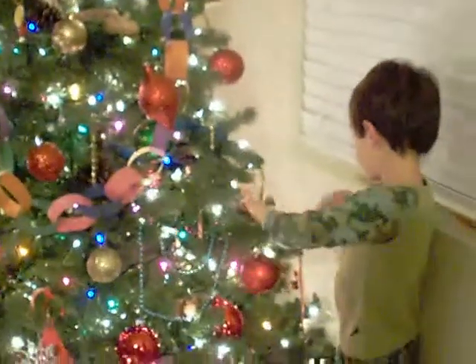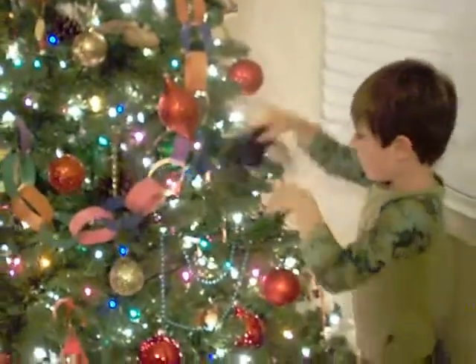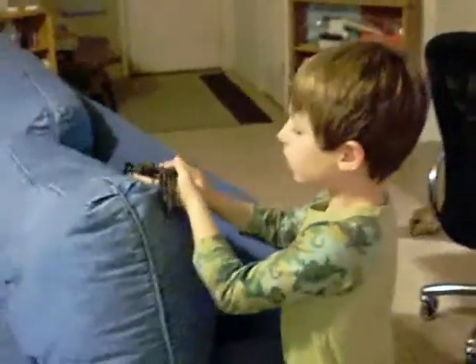What other Christmas ornaments are there? The black fanged spider. Where's he going? To the couch?